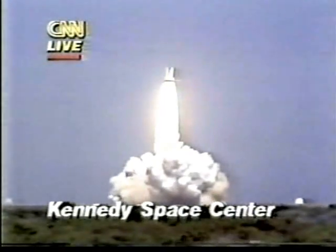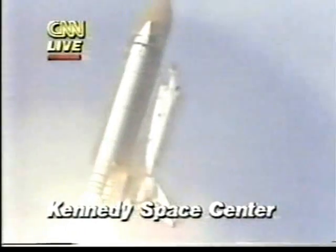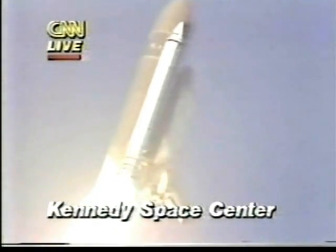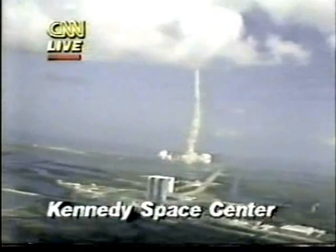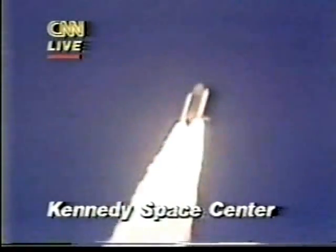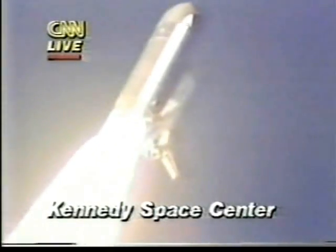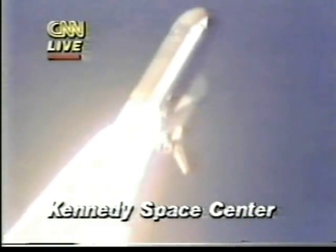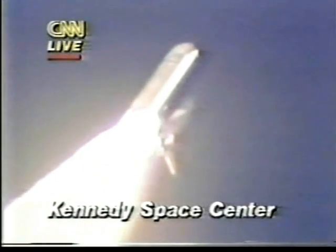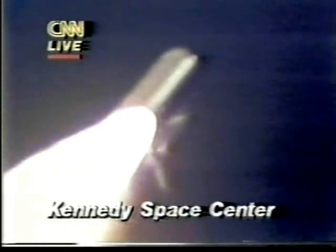Houston controlling now, roll program initiated. This 102-degree roll puts the ship in the proper attitude for flight downrange on the 57-degree inclination. We're throttling down now for limitation of dynamic pressures on the ship as we pass through the sound barrier. The picture you're seeing is from special long-range cameras that NASA has at the Kennedy Space Center, enabling you to see basically up to about 50 miles away. We'll actually get to see the separation of the solid rockets, which takes place a couple of minutes after launch.